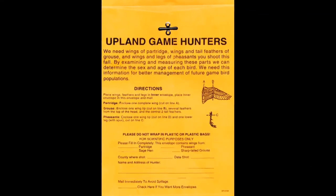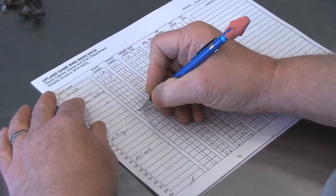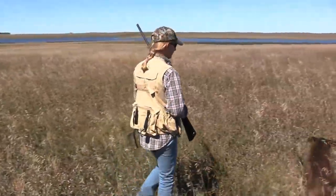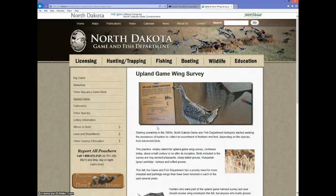Envelopes are already sent to a select number of hunters who purchase licenses. And if they indicate they hunt grouse or partridge, we will send them a wing envelope the next year. In order to get the needed sample size, Robinson's targeting a new group — grouse and partridge hunters who simply want to volunteer to help. We have a link on our main website where you can indicate you want wing envelopes, and we will send you as many as you want.